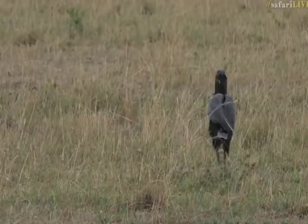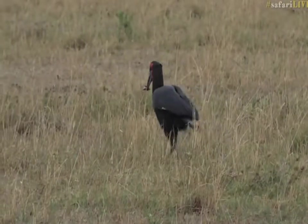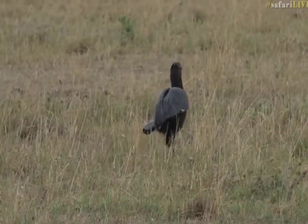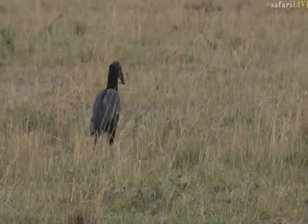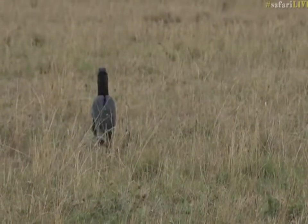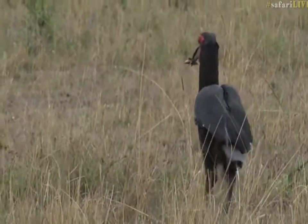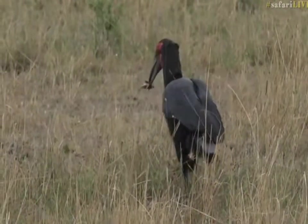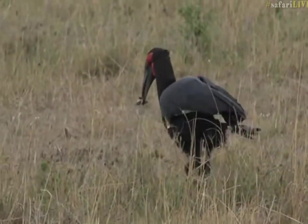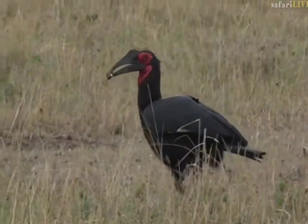It doesn't seem that the hornbill is interested in the nest of the crowned lapwings. It is instead focused on something else — I'm not entirely sure what. It's been carrying this locust around for the last five minutes. I wonder if it's got a youngster somewhere that it's going to take food to — that's entirely possible, and we are close to a couple of forested areas that would work very well as a nesting site.